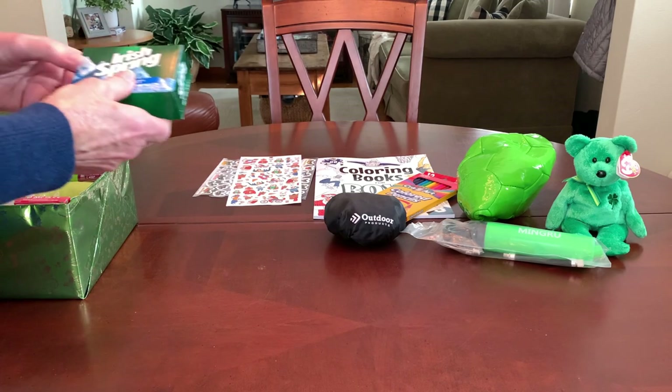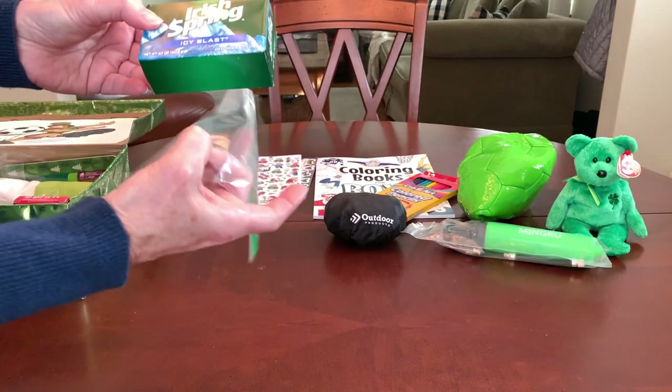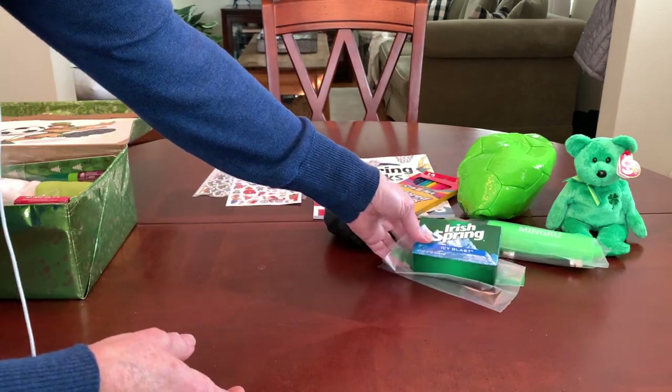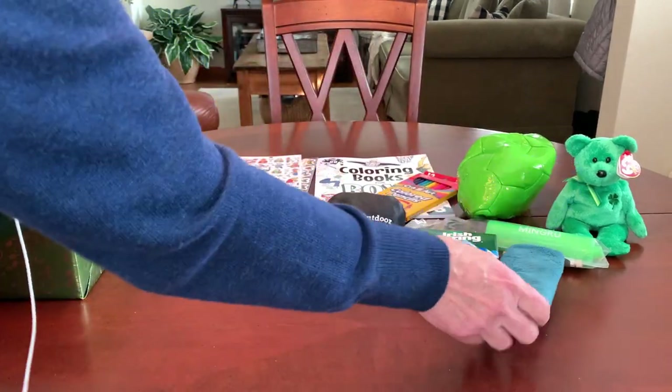Of course I gave him a bar of Irish Spring soap — I'll slip this into a plastic bag when I repack. And with his soap he's got a green fleece washcloth.